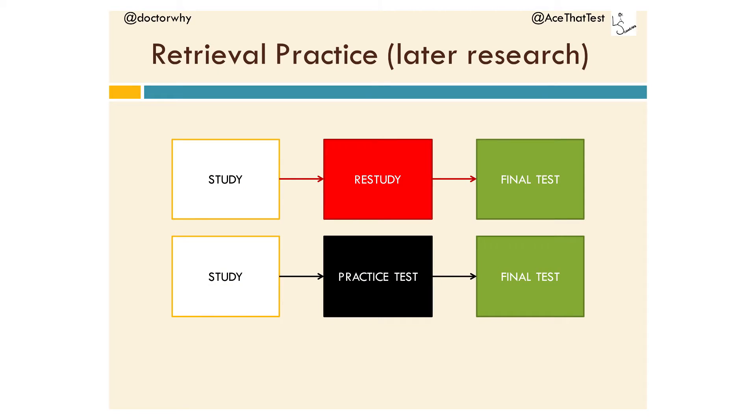That's not terribly surprising because the first group did nothing and the second group took a practice test — why wouldn't they do better? Later research improved on that by putting in a restudy control condition. The idea being that if you're getting to study something twice, you're being exposed to the material two times, whereas the testing group isn't getting feedback or as much exposure. But at longer delays, people actually do better after a practice test even without feedback, because the act of retrieving information from memory strengthens it. That is the basic retrieval practice effect.